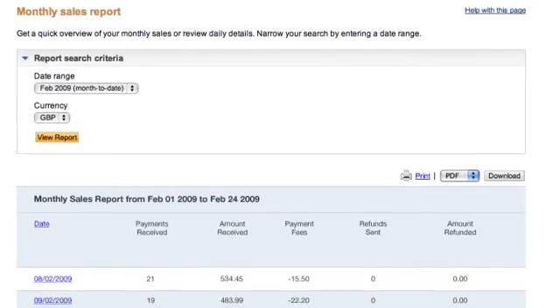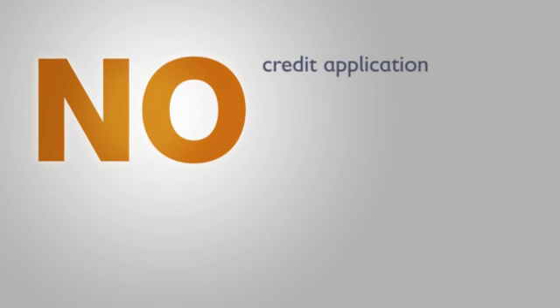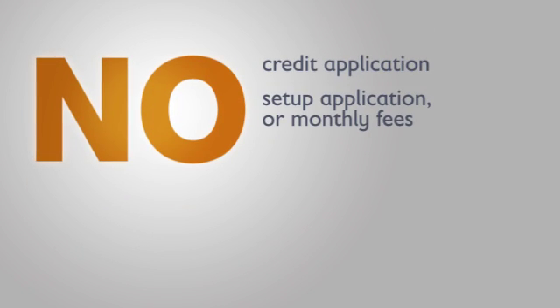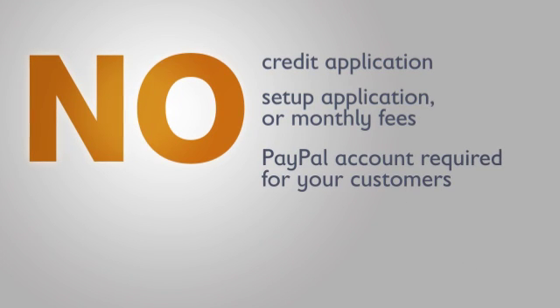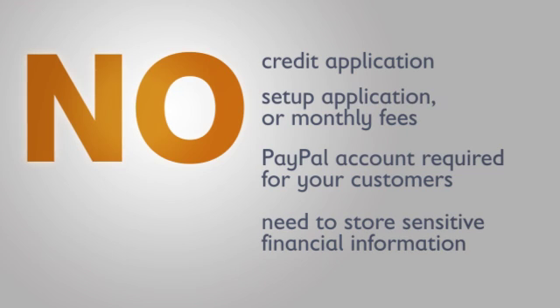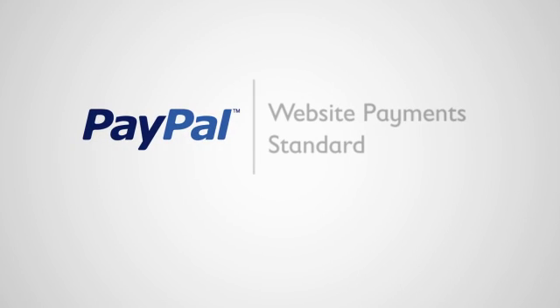Plus, Website Payments Standard eliminates the things you don't need. There's no credit application, no setup fees, application fees, or monthly fees. No PayPal account required by your customers, and no need to store your customers' sensitive financial information. PayPal takes care of it for you.